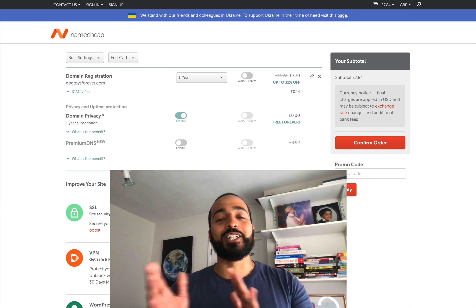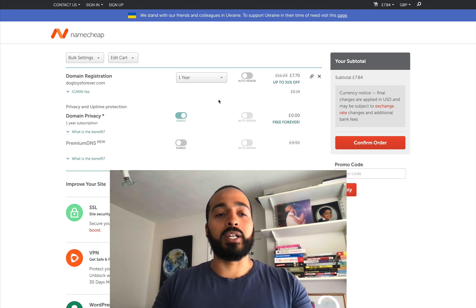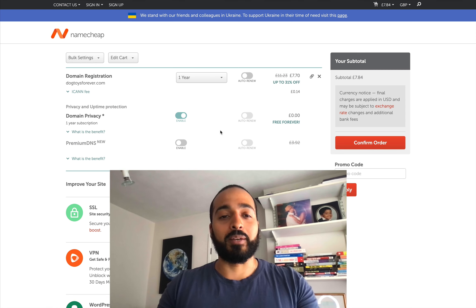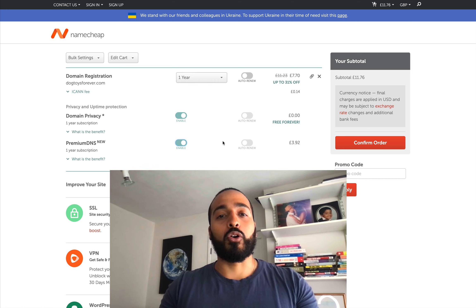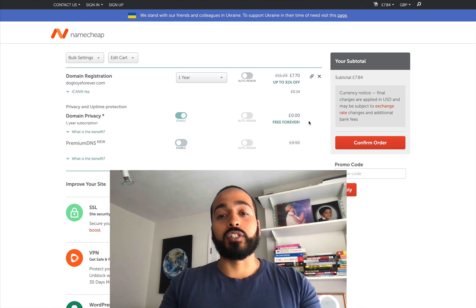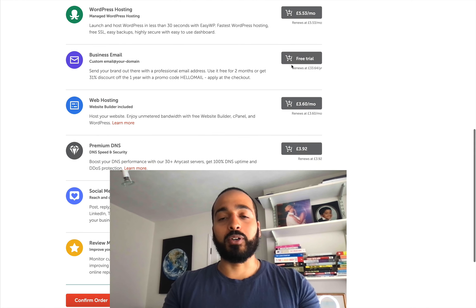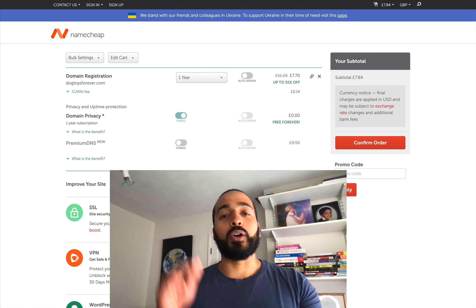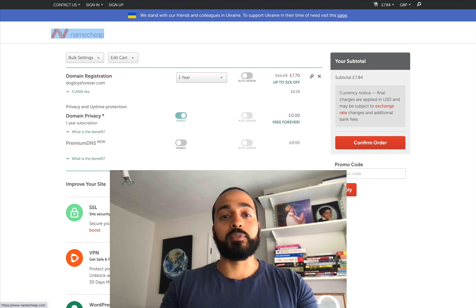One thing I'd suggest when checking out is that most of the time you don't need any add-ons. As you're going through the domain process, you're going to get lots of different add-ons from the company you've chosen — whether it's Namecheap, GoDaddy, or Dreamhost — and generally you don't need them. We've got a privacy one and a premium DNS here, which is just a way for your website to be hosted on a more secure server, but for your first website you're not going to need that. There are free tools you can use to host your website securely. You don't need VPNs, WordPress hosting, or business emails at this stage. You just need the standard domain name, and we're going to add hosting separately. Once you're happy, just hit confirm order, go through your payment information, and your domain name will be ready in your Namecheap account.